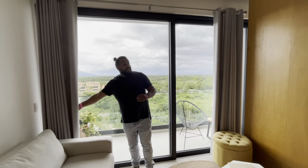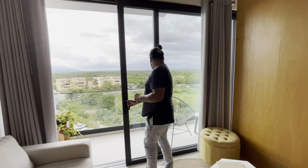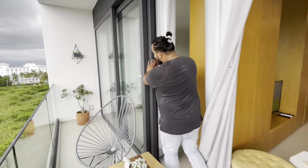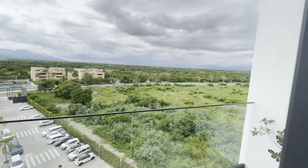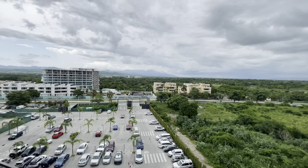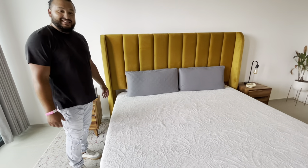These doors are amazing — I thought it just opened up to here, but these doors open all the way through. Check it out: a ginormous California king bed, whatever it is, it's gorgeous. Come on this way.